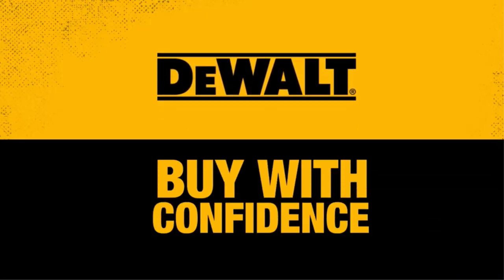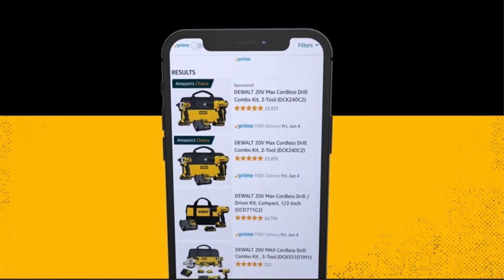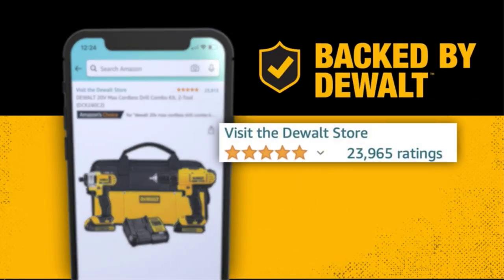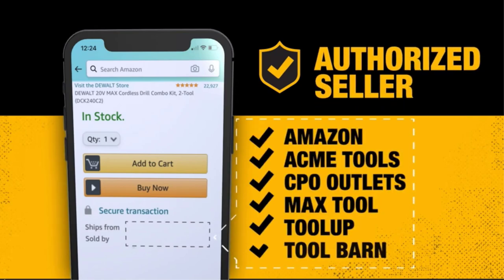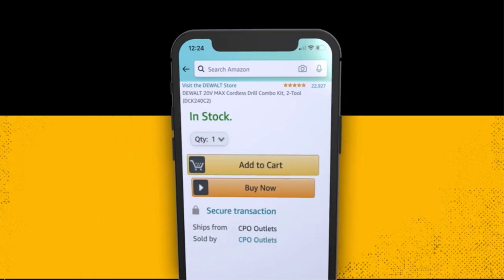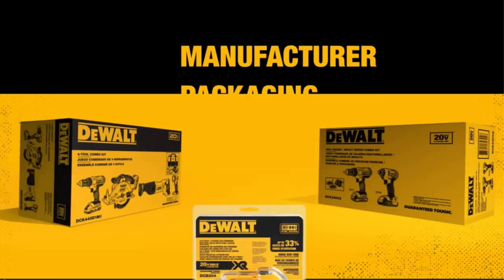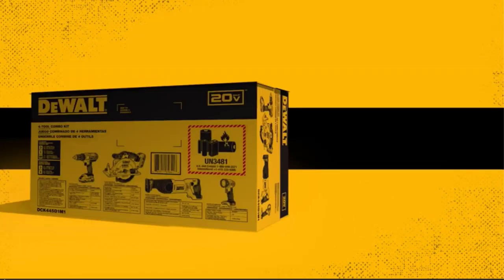Whether it's a crown molding job, framing, making cross cuts, or other woodworking projects, a miter saw is a great tool. But what if you need to move around the job site or work in awkward positions? That's when a cordless tool comes in handy. If you're looking for the best cordless miter saws, you're in luck. There are many products available, each with different characteristics, benefits, and prices.